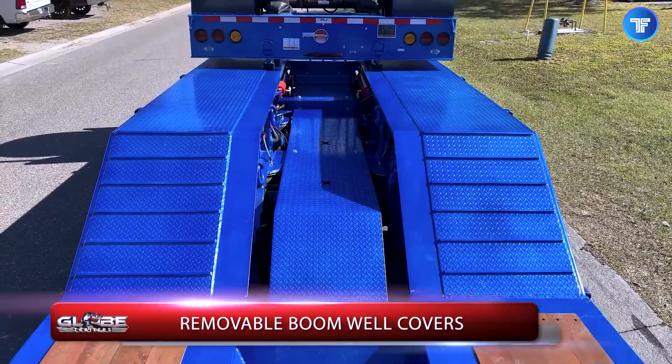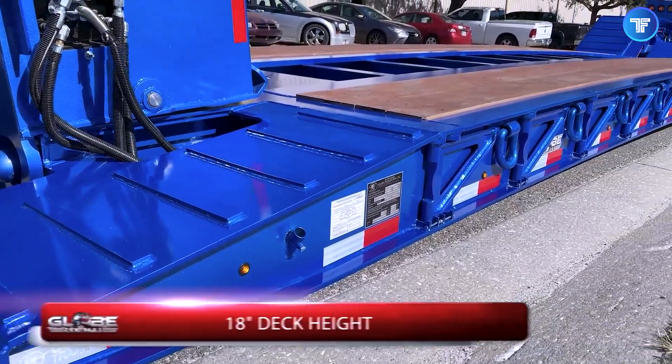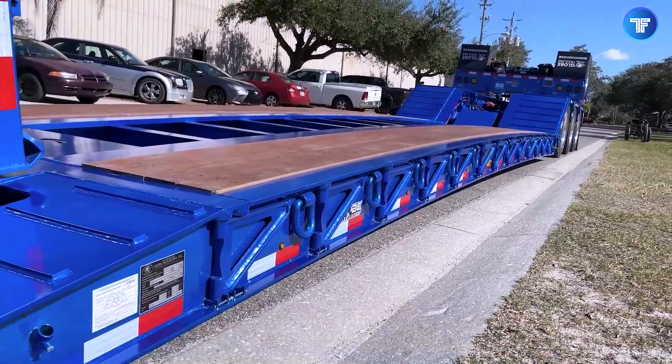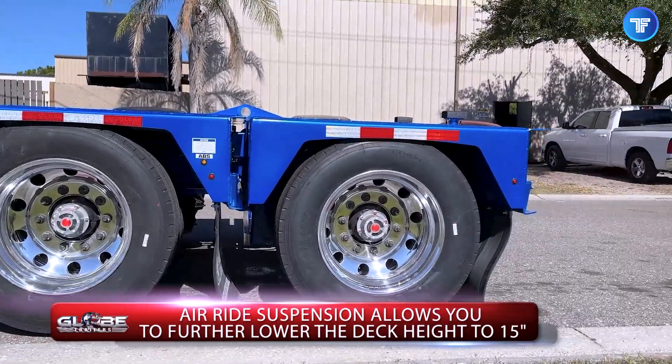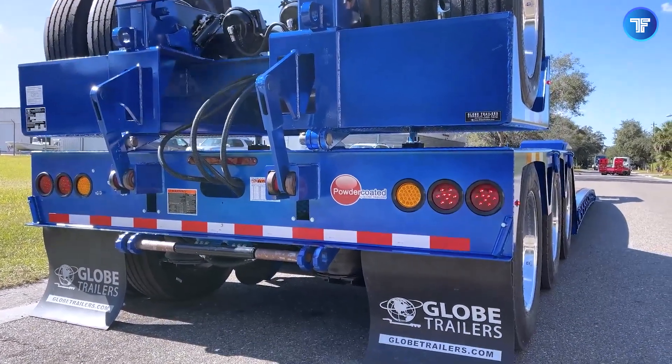With its high-strength steel frame, advanced hydraulic controls, and smooth rolling axles, it delivers a perfect blend of power, precision, and durability. For truckers who refuse to settle for anything less than the best, the Globe 55-Ton RGN is the ultimate heavy-haul workhorse.